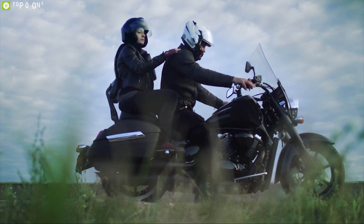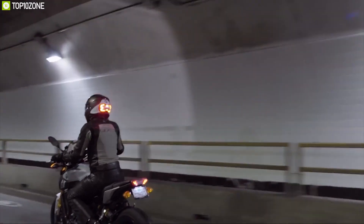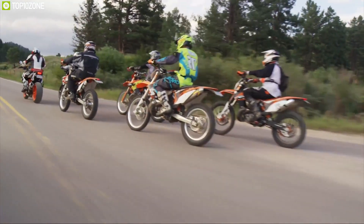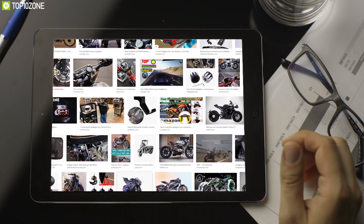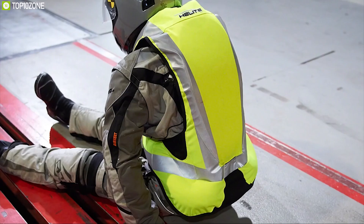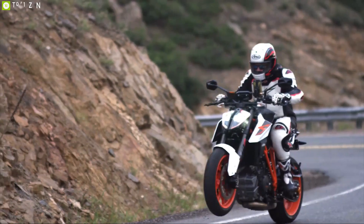Motorcycles are a great way of personal transportation for any trip. But to use your motorcycle to its full potential, you need to have some amazing motorcycle gadgets and accessories. These gadgets are built to offer many features and versatility to make every biker's ride comfortable and safe. We have listed down the top 10 amazing motorcycle gadgets and accessories to make your everyday bike ride super comfortable and safe.